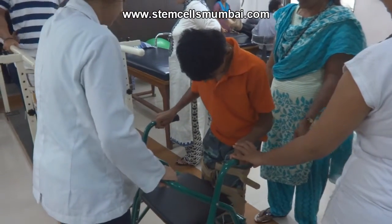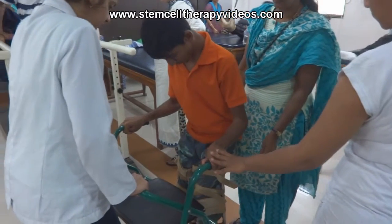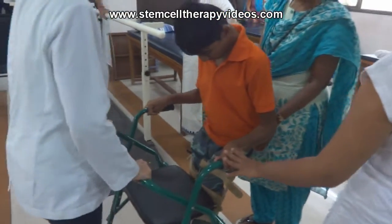We are happy with the treatment because we were able to see so much of changes in one day itself, and in four days a lot of improvement. In future also, depending on the therapy — the more therapy we get, we are going to see more changes.